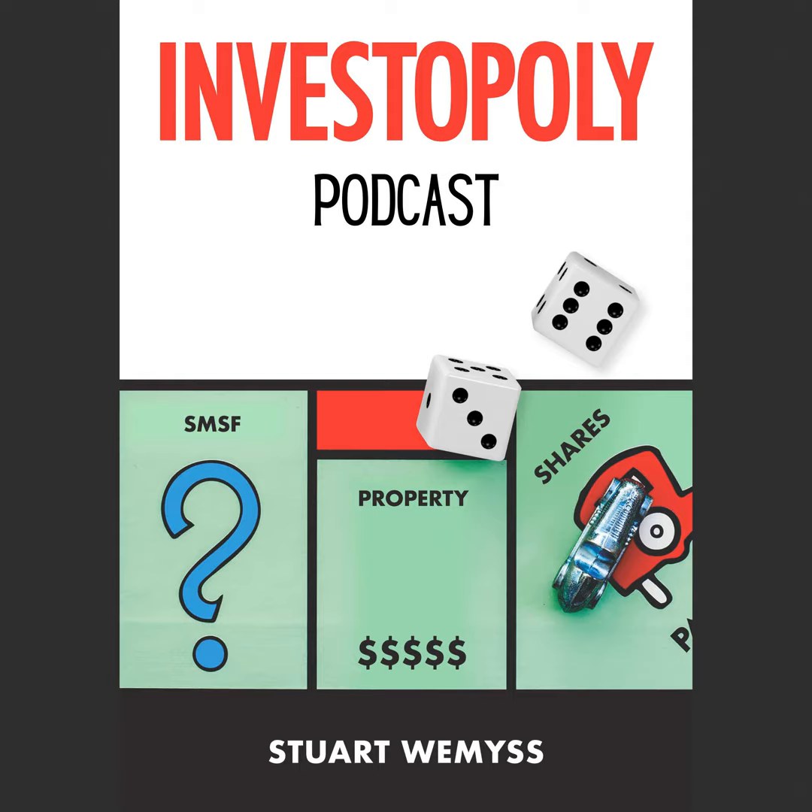Hi, my name is Stuart Weems and welcome to the Investopoly podcast. My goal is to share easy-to-understand, evidence-based, holistic insights to help you master the game of building wealth. Thank you for sending me all your questions and feedback. You can send me any questions to questions at investopoly.com.au.